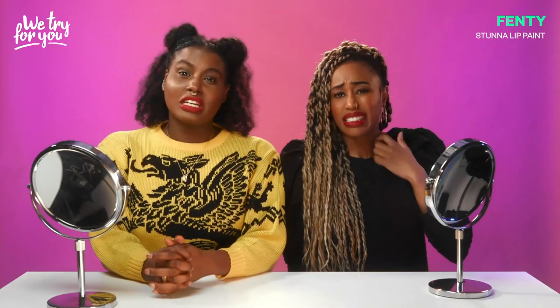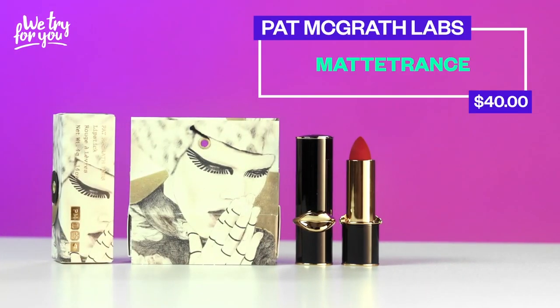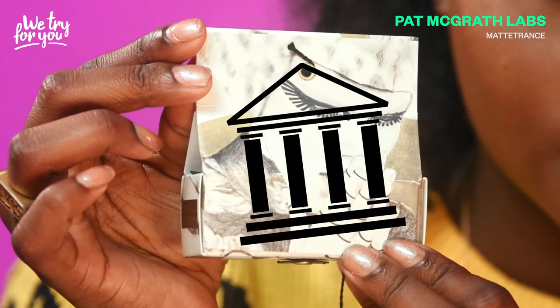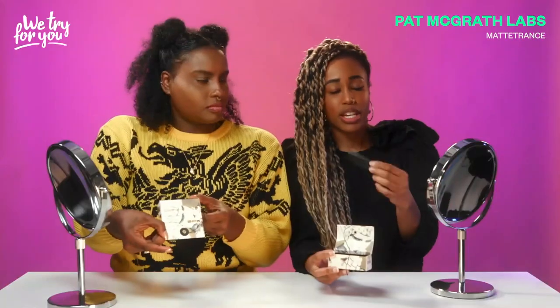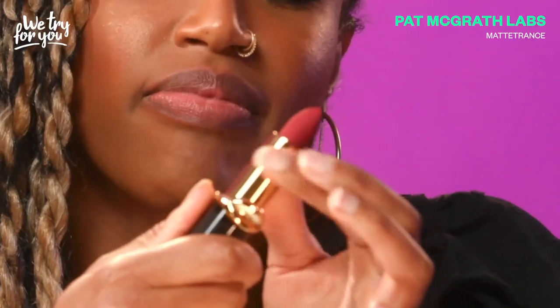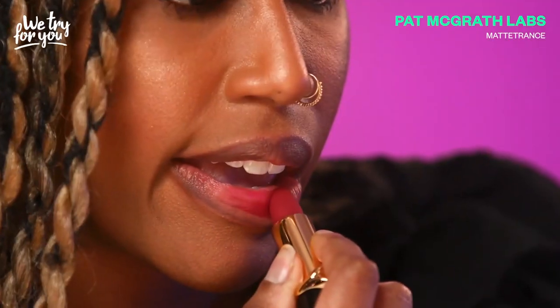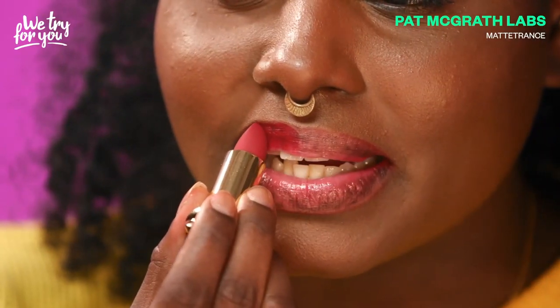We're already getting steep there — this is probably gonna hurt. Next up we have Pat McGrath Labs with the famous matte trance lipstick — 40 American dollars. For one lipstick. I feel like a hundred years from now one of these boxes is going to be in the MoMA as a piece of art. The shade we have is matte trance number 13 called Elson. I don't know if I've ever seen a lipstick look so matte in the tube itself — it looks like a piece of red chalk. As soon as I put it on my lips it just started to melt in. Color me impressed. It starts melting as you use it, like it softens up with the warmth of your own body. Very comfortable now that it's on the lips.